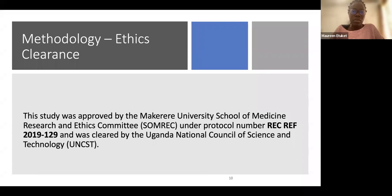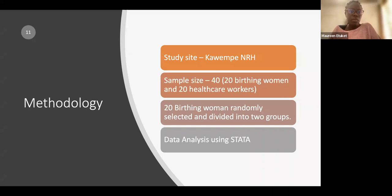We obtained ethical clearance from the Makerere University School of Medicine Research and Ethics Committee, later cleared by the Uganda National Council of Science and Technology. Our study site was Kawempe National Referral Hospital — chosen because it follows the WHO-recommended active management of third stage of labor protocol, and we were assured of blood transfusion services and surgical facilities.